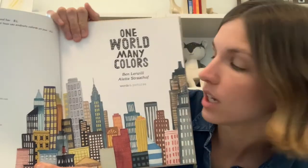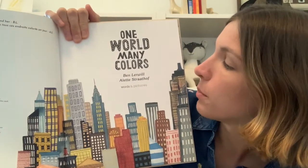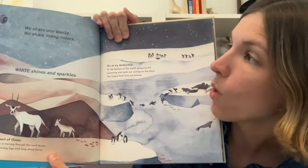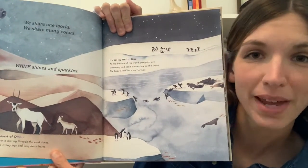One World, Many Colors. We share one world. We share many colors.